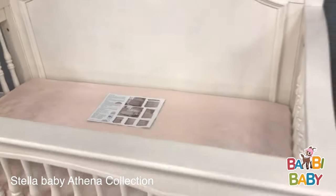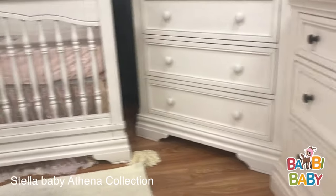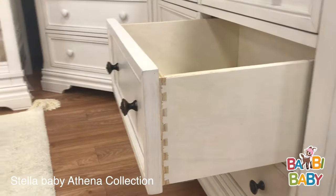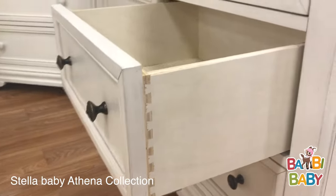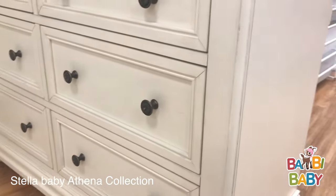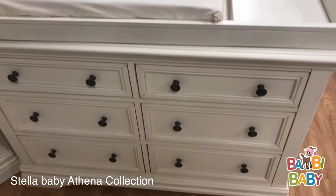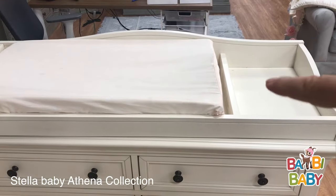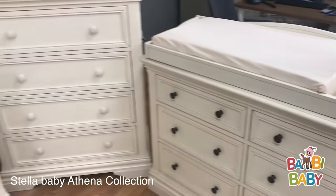This collection has the double dresser. The double dresser has solid wood plywood drawers with dovetail joinery, smooth glide with a soft close feature. This double dresser also has an accessory changing tray. The changing tray has a compartment to be able to put your wipe warmer, wipes, or lamp on the side of it.